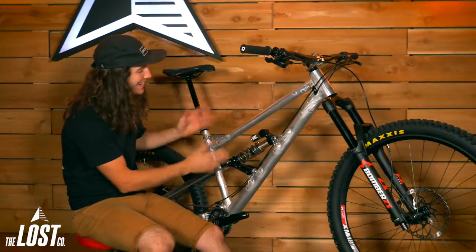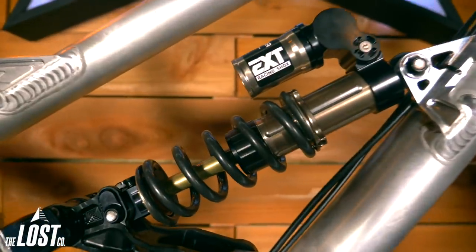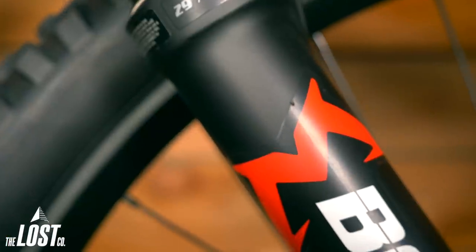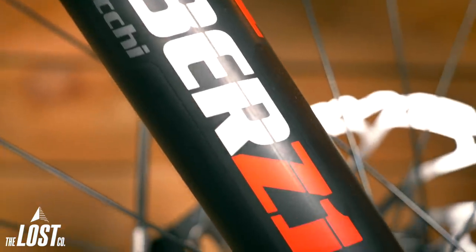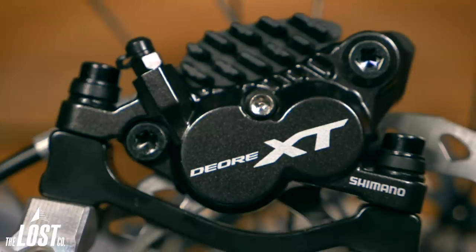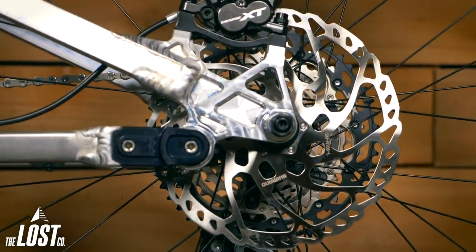The rear suspension is handled by an EXT Storia V3 rear shock. These things are made in Italy — I have not ridden one, but I've heard amazing things, so I'm sure he's going to be stoked on it. Up front, we've got a Marzocchi Bomber Z1 set at 170 millimeters. Julian is a Shimano guy, so he went with an SLX drivetrain and XT cranks. And to stop this thing, he's got four-piston XT brakes with 203-millimeter rotors front and rear.